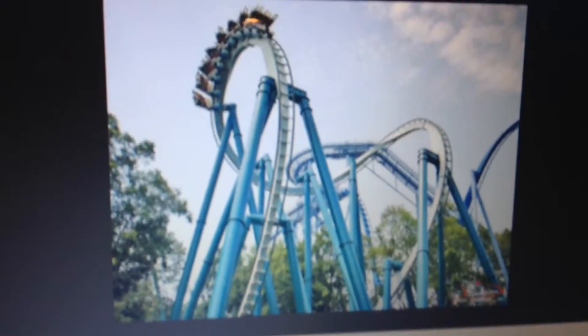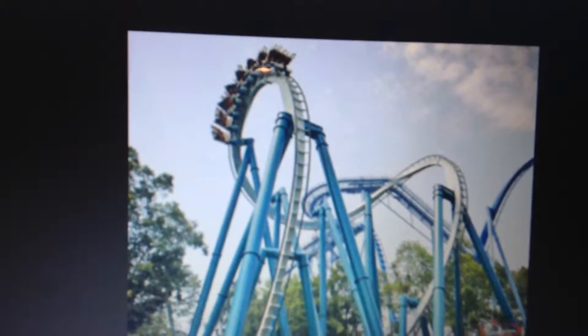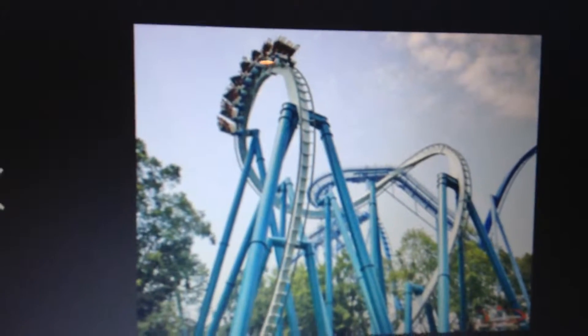Hey guys, it's Stackshockdown, and you're back for another close battle. The second one I've ever done was Apollos Tori vs Nitro. You can look it up on my channel.